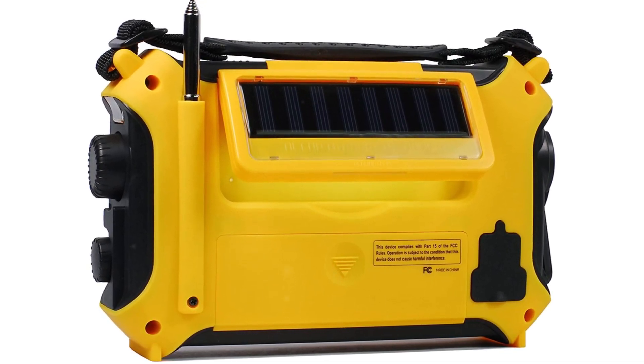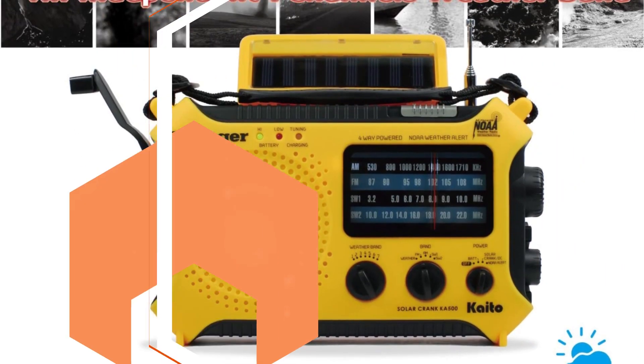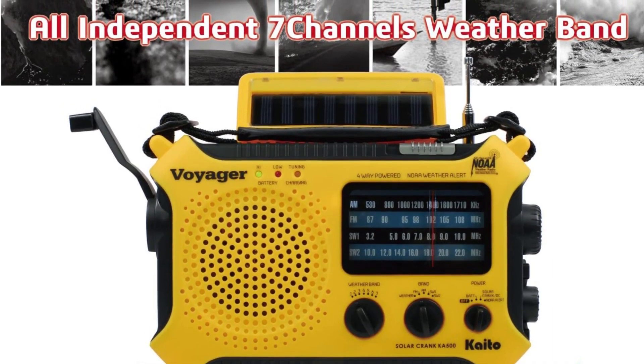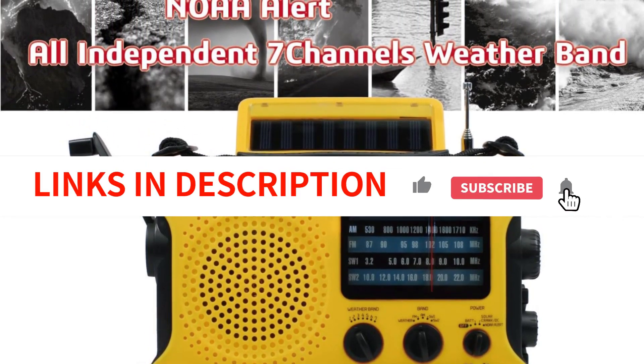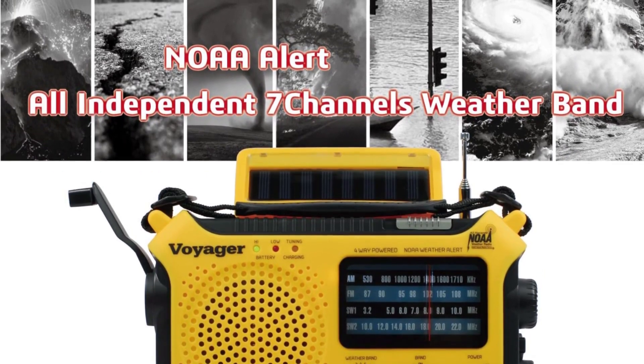Overall, the Kaito Kai 500 is a great option for anyone in need of a reliable and portable emergency radio. Its solar-powered design, broad range of radio bands, and high-quality generator make it an excellent choice for any emergency situation.